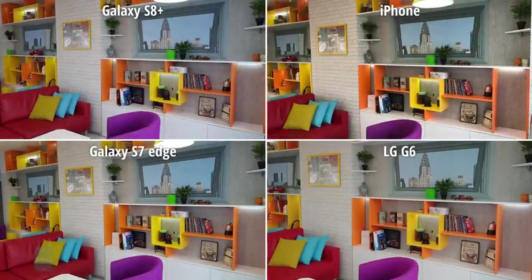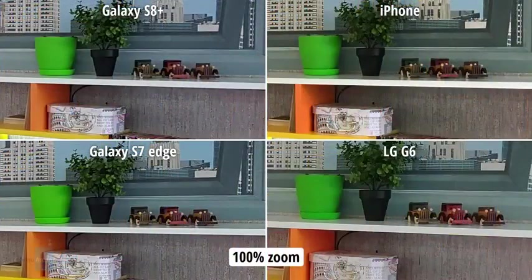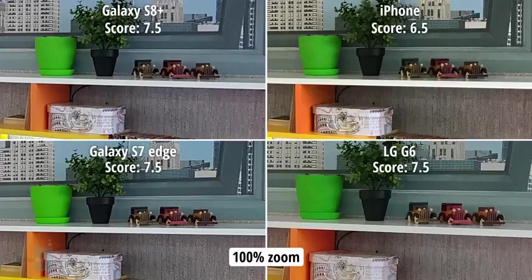And here we are already at the office. The light here isn't exactly great, which is why I was happy to see how much detail all four phones managed to capture, especially the G6. But when it comes to colors, I would say that the two Galaxies captured them a bit more accurately and more naturally. The iPhone, in contrast, produced a photo that's noticeably warmer than it should be.